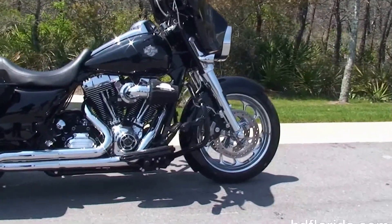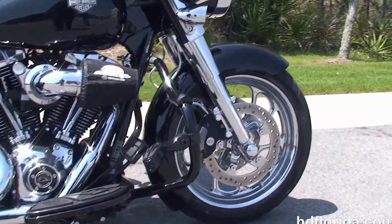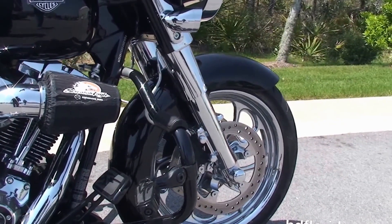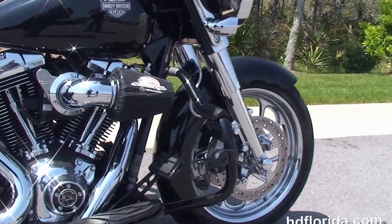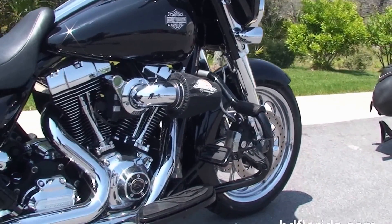This customized Street Glide starts out front with the upgraded wrap-around front fender, chrome mag wheels with matching rotors, four-piston Brembo calipers, braided cables, and the lowered completely chromed-out front fork. Moving back, we have the gloss black mustache style engine guard.